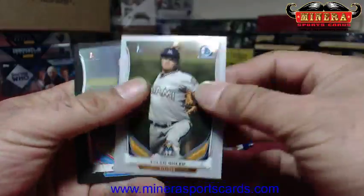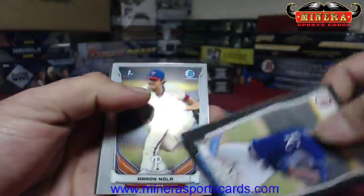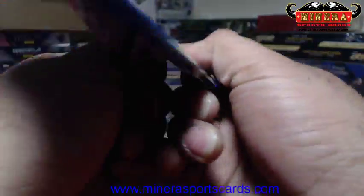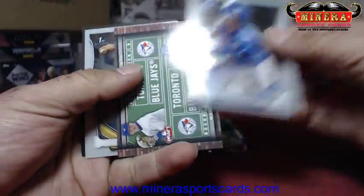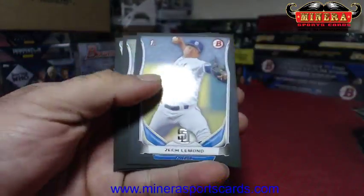Jacobi Jones, Tyler Kolek. The last Bryant I sold went for 15 bucks, the Seager sold for 12 bucks. I don't really want to see a real one. Jason DeMoose. Braxton Davidson refractor, Colt Tucker.